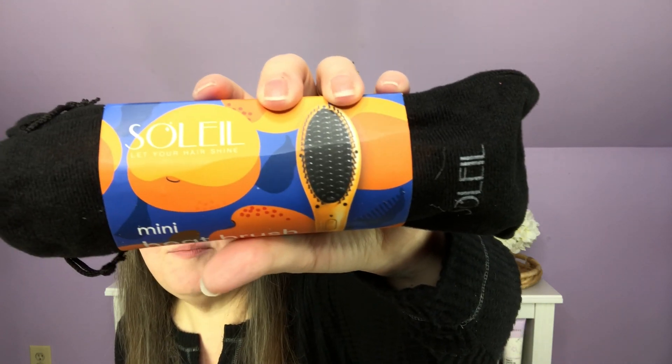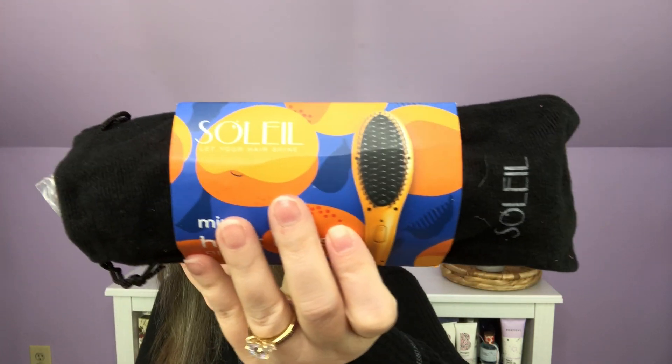Right on top I have a Soleil Mini Heatbrush in apricot. I'm pretty confident I just got this in a box — it might have been an Ipsy. I think this is the third one of these I've had, so I'm not going to take it out so I can pass it along. The paperwork says it's perfect for on-the-go styling and touch-up, safe for all hair types, and has a $150 value.